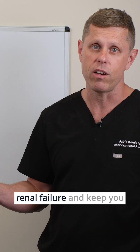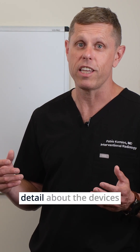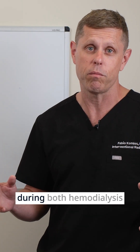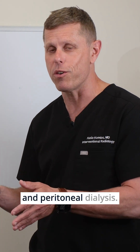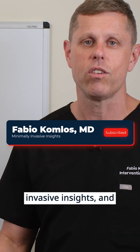In summary, those are the ways that you can treat renal failure and keep you alive. We're going to be talking in a lot more detail about the devices that are used for access during both hemodialysis and peritoneal dialysis. I hope the content helps — this is Minimally Invasive Insights, and I'll see you next time.